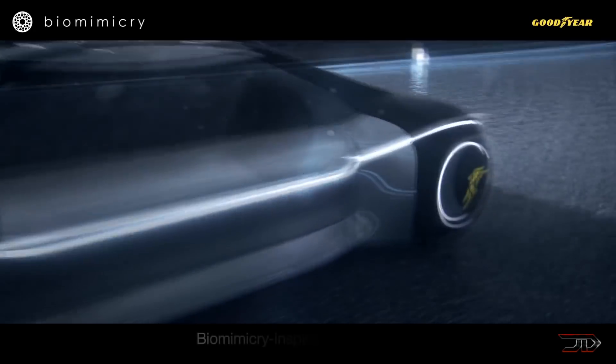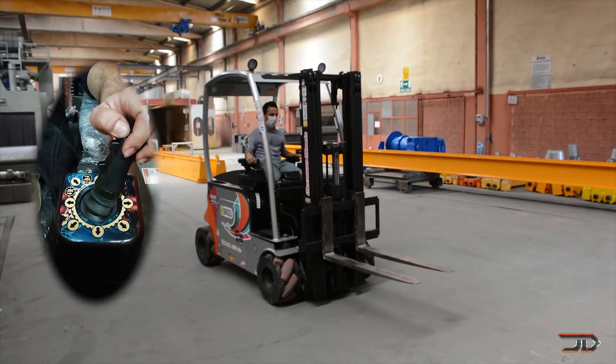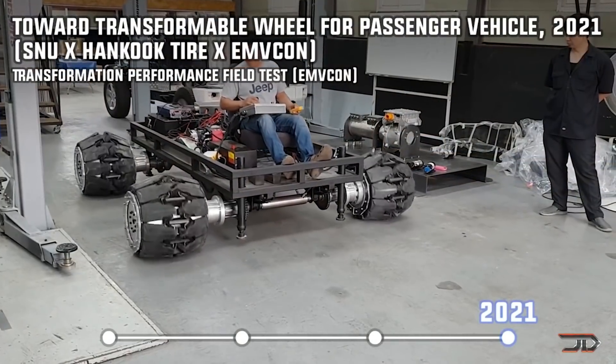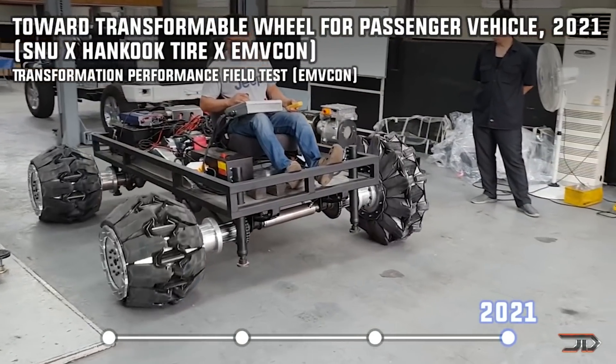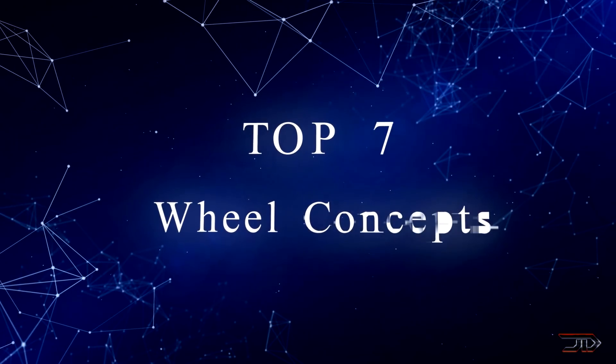We have seen wheel designs which range from spherical drives to mecanum wheels which can side shift an entire vehicle. Some of the best builds out there actually instantaneously transform the wheel, and this pushes the limits of engineering. So let's look at some of the most amazing designs and begin the top countdown.